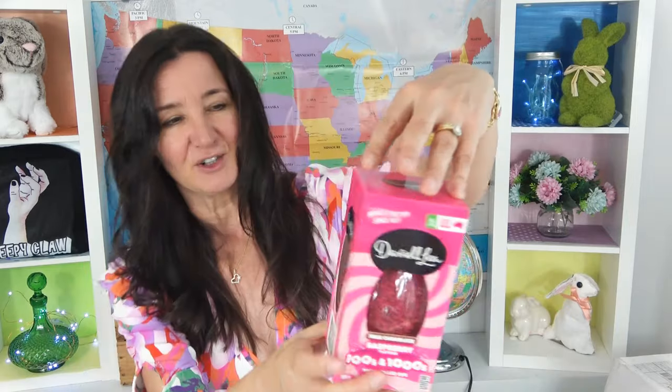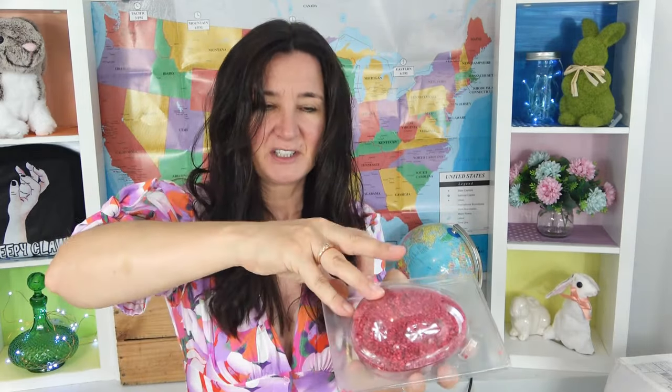I can't resist these any longer. These are new from Darrell Lea and I had to get them because look at how gorgeous they are. They've brought out two new flavors this Easter. This one is milk chocolate raspberry flavored hundreds and thousands - because that's what we call sprinkles here in Australia. And this one here is a milk chocolate minty hundreds and thousands. Let's try the raspberry one first. They're always falling apart, sprinkles are coming off it, trying not to spill it everywhere - it's almost impossible.